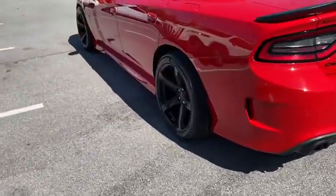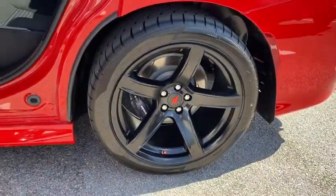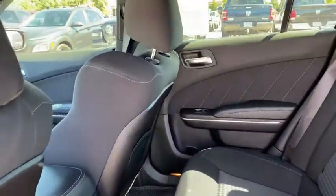This vehicle has less than 10,000 miles. Here are some of this vehicle's great options: traction control, power passenger seat, dual airbags, alloy wheels, power steering.